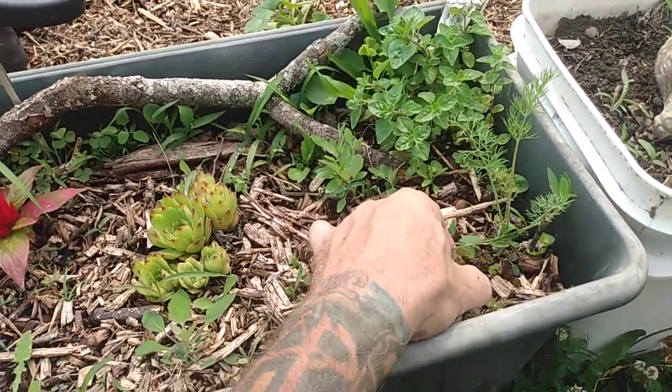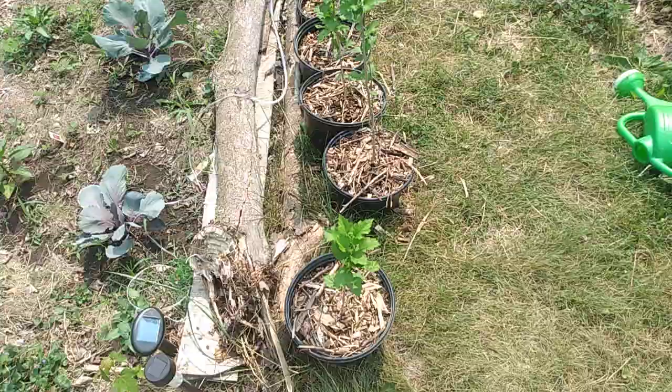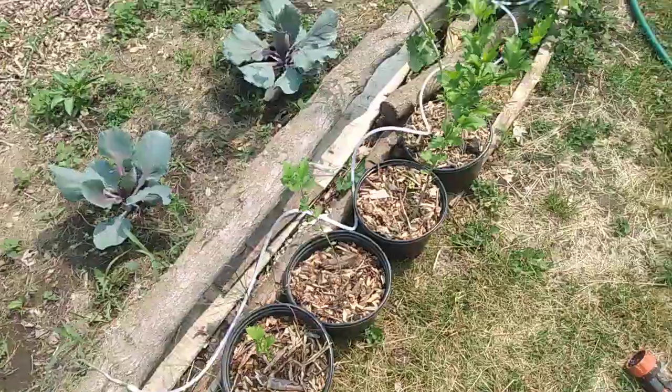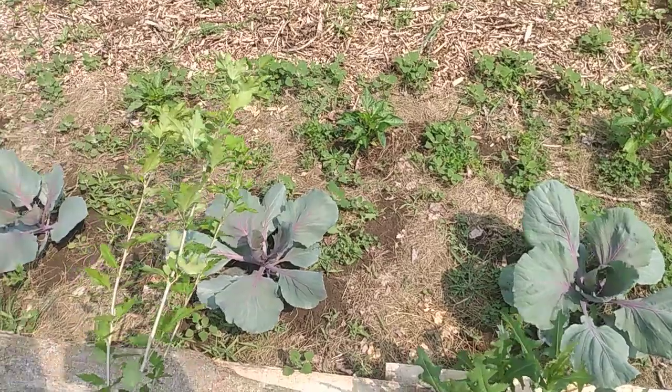The dill is gonna need a little more room — that's on the list to do. I transplanted some of these flowering bushes. That one needs supported. I've got a weed over here of course, but everything's growing well.